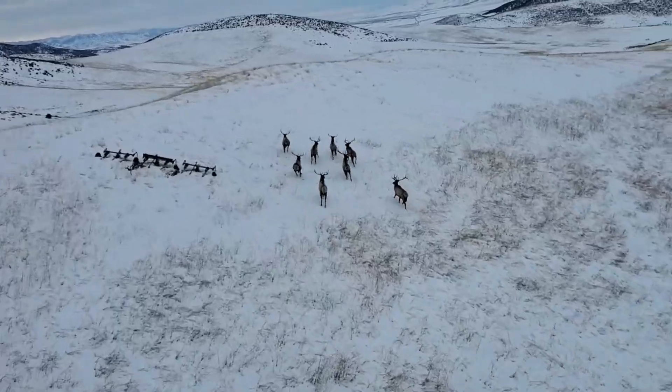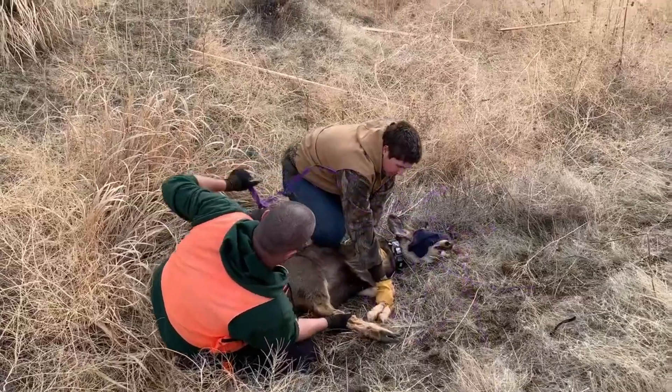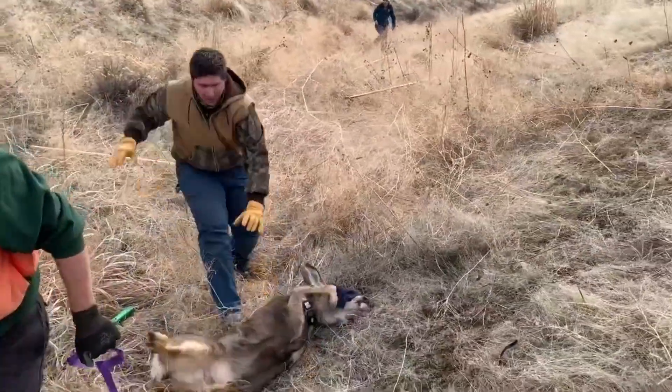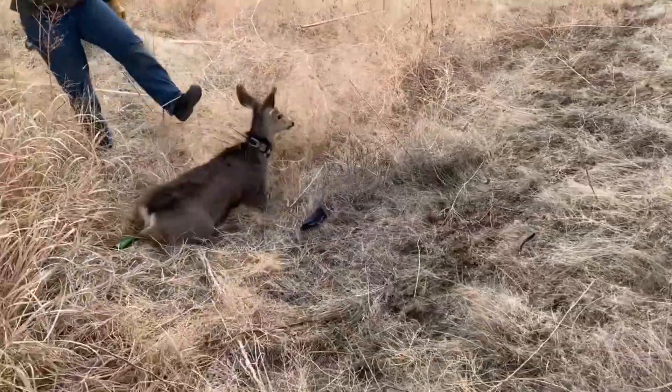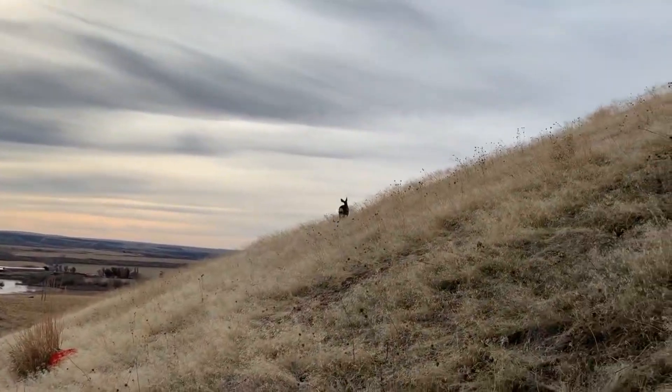Welcome to the first installment of Idaho Fish and Game's 'The State of Deer and Elk' informational series. Over the next couple of videos we'll be talking about how IDFG monitors deer and elk populations in the state, so we thought the best place to start would be to tell you what we mean by population and why understanding populations is important to the management of these species.